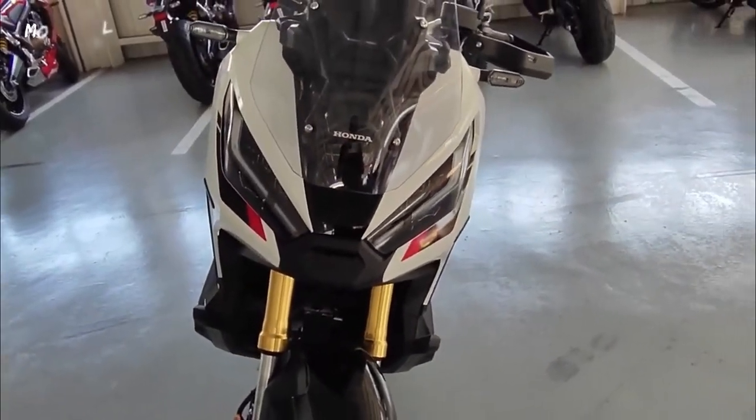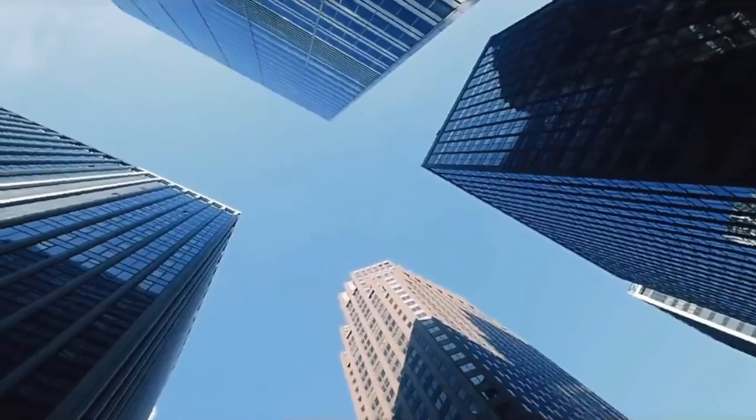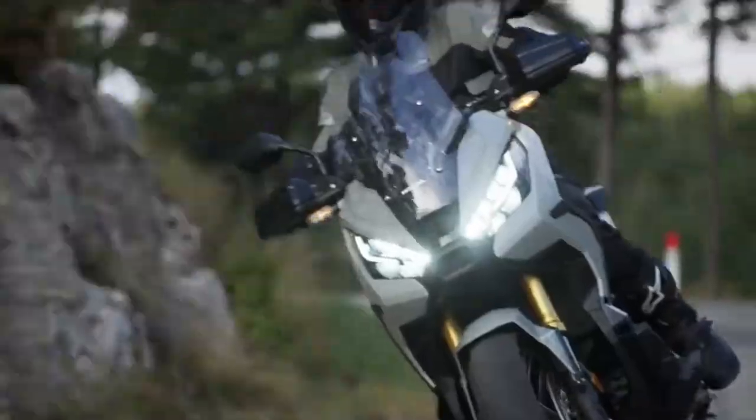Finally, a notable safety feature of this bike would have to be the Honda Smart Key System, which allows the rider to unlock and start the bike's engine without taking out the key from the pocket.